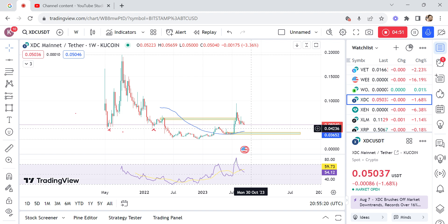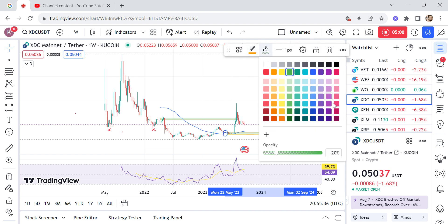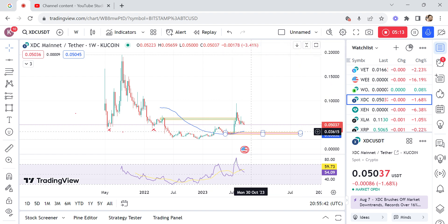As it stands this is bullish, but in case the market violates this particular order block — which I'll mark in red or pink — and closes below this level, then we would expect lower prices for XTC. But as it stands now, I think XTC is more bullish than bearish.